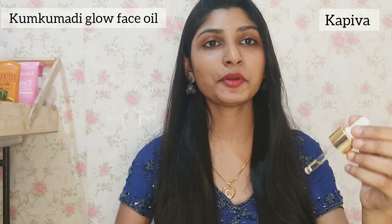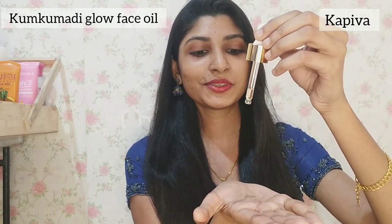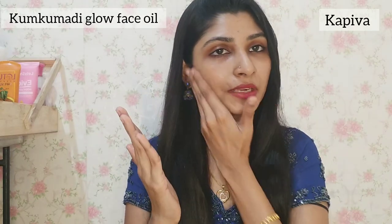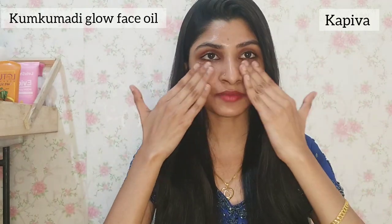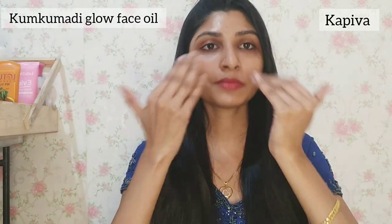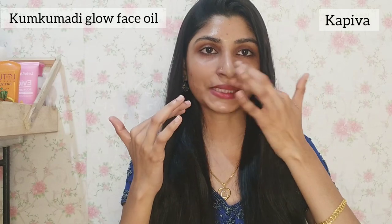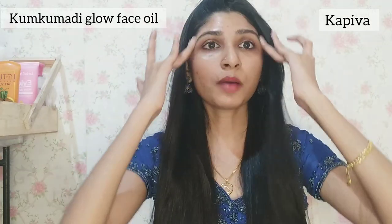We have to clean our face and open our pores. Apply it after washing your face. Just 1, 2, 3 drops — a couple of drops applied to the face. After applying, we will use it for 21 days to see visible results. Use it day and night with an upward massage.